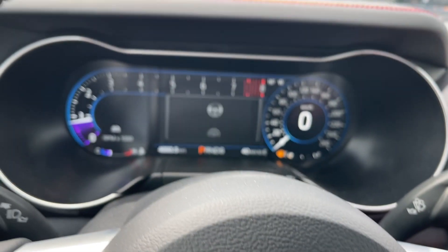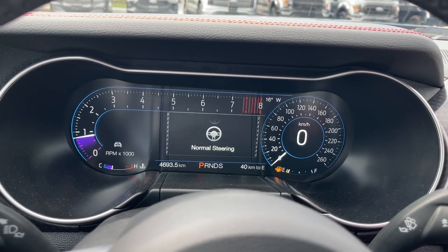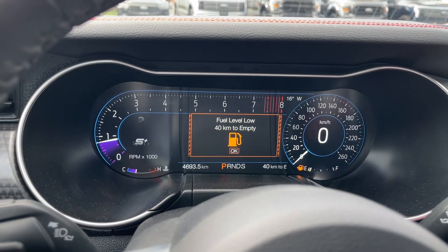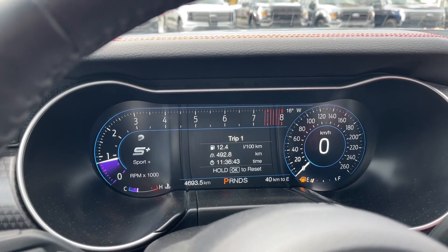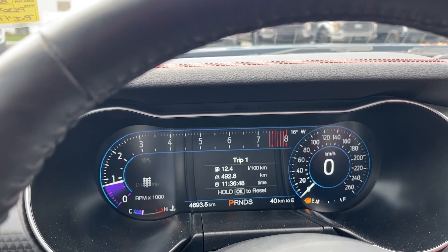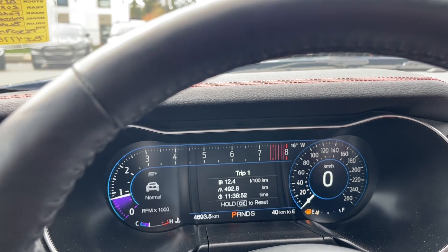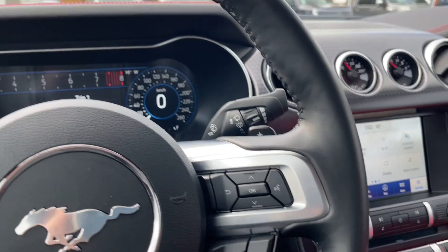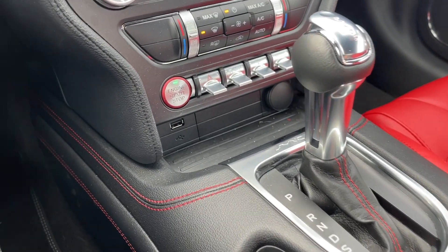When we toggle through the steering wheel feel you're going to see it appear on screen — so there's sport steering, comfort, and normal. And then in the drive mode, you're seeing it on the left-hand side: sport, track, drag strip, and snow/wet. And then back around to normal. So as the road conditions change, as the weather changes, or just how you're feeling and how you want to drive, you can go through drive mode or the steering wheel feel.